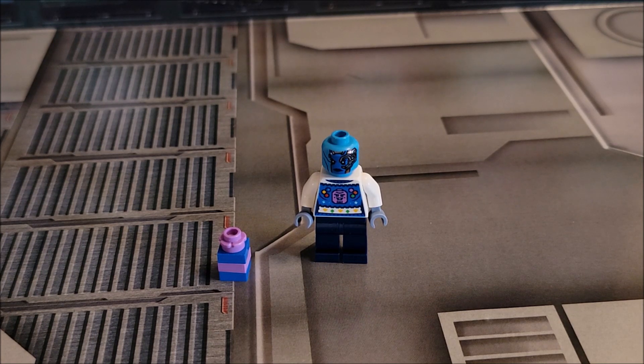I didn't have her yet in my collection, so this is the first time. I don't have any of the Guardians actually yet, so I'm really happy about pulling her. I didn't expect her to be in this set. I know she's in the movie, I just didn't know she was in this because it doesn't show her at all.